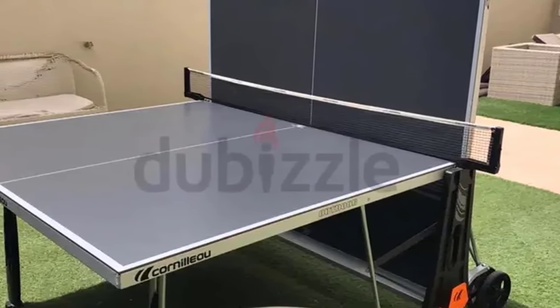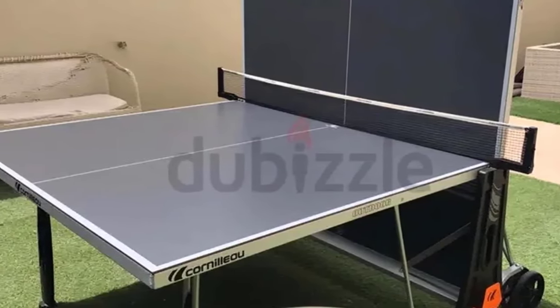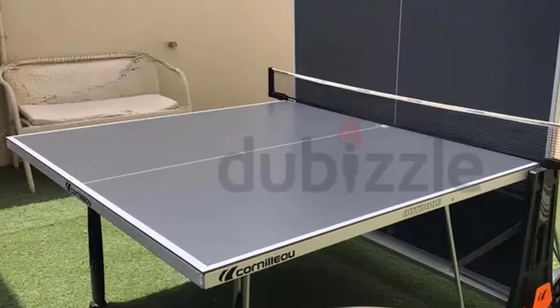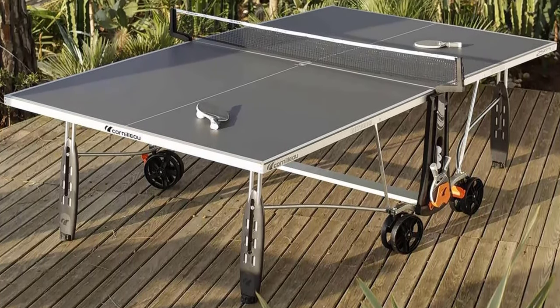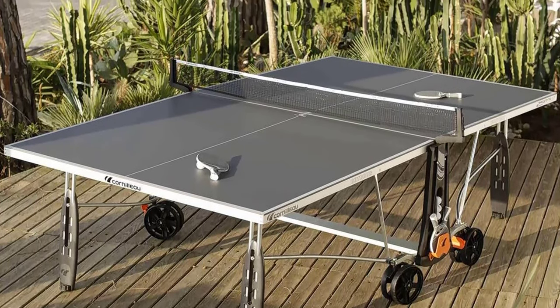It even has adjustable legs so you can play on gravel or other uneven surfaces. This is a heavy table at 140 pounds and can be a bit difficult to move around when assembling, so keep this in mind if you are planning to put it together by yourself. Because it is an indoor-outdoor table, you can use it in the backyard, at a barbecue, in the office, or in the game room of your home.